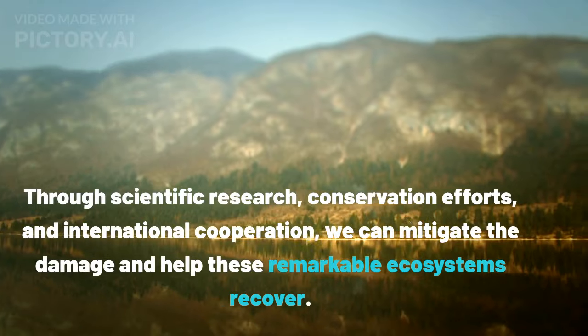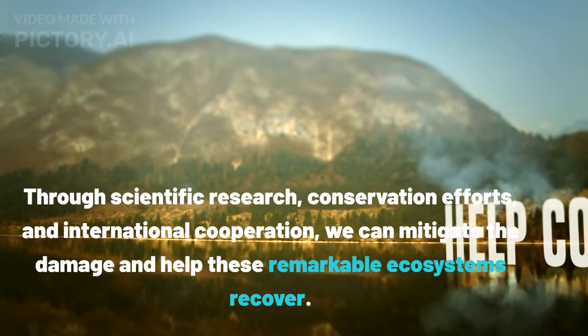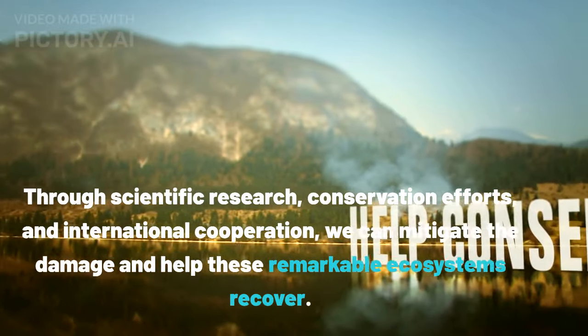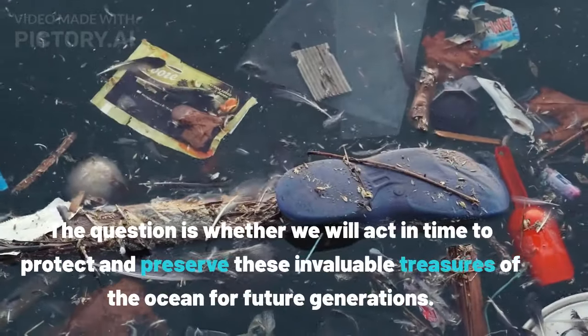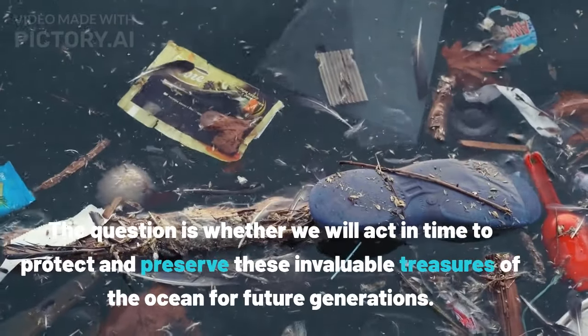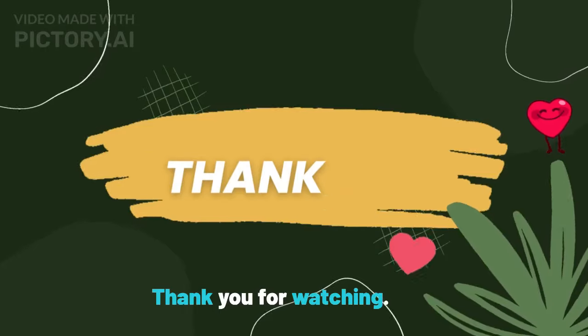Through scientific research, conservation efforts, and international cooperation, we can mitigate the damage and help these remarkable ecosystems recover. The fate of coral reefs is in our hands. The question is whether we will act in time to protect and preserve these invaluable treasures of the ocean for future generations. Thank you for watching.